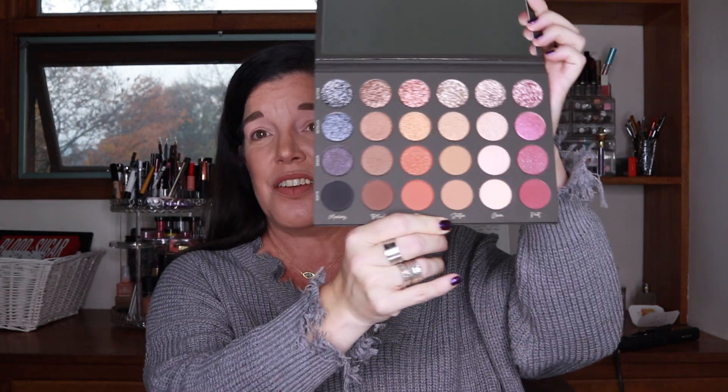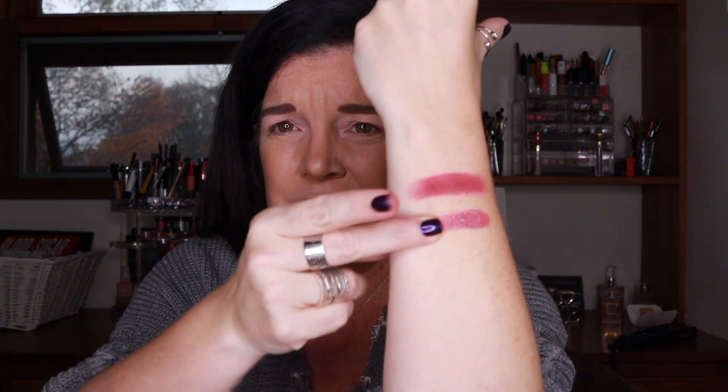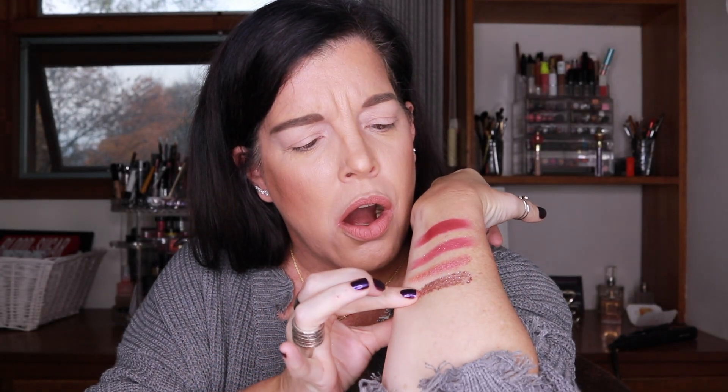I'm so excited to swatch these. We'll go in order — here we have Poet Matte. Wow. Here's Poet Sequin — you can really see that. And then here is Poet Metallic. I've heard so much about these pressed glitters. Normally with a pressed glitter you need glitter glue or some medium to make it stick, but from what I've seen these swatch just like regular shadows. Here we go — Poet Glitter. Oh my gosh!